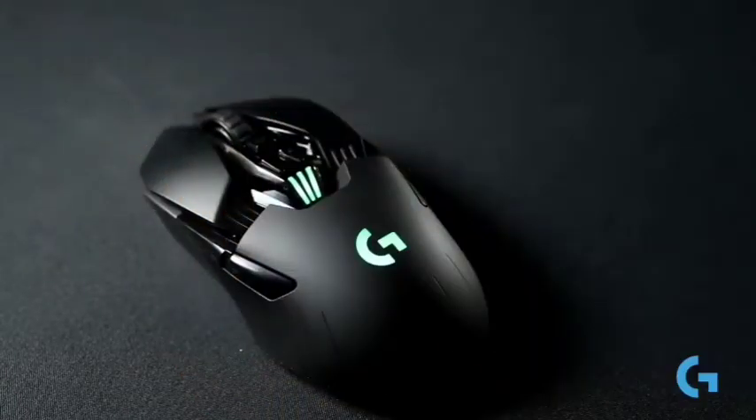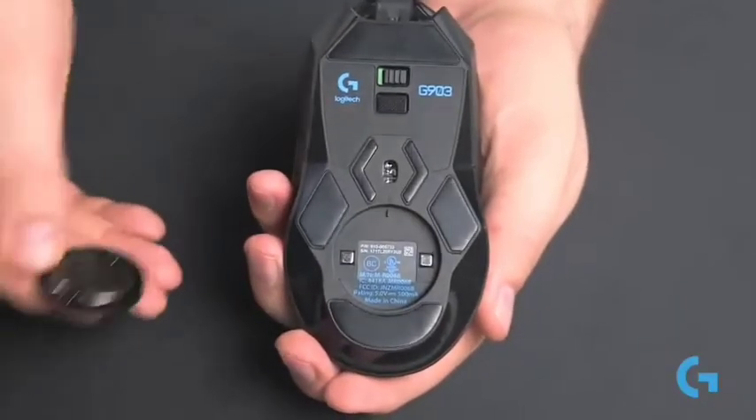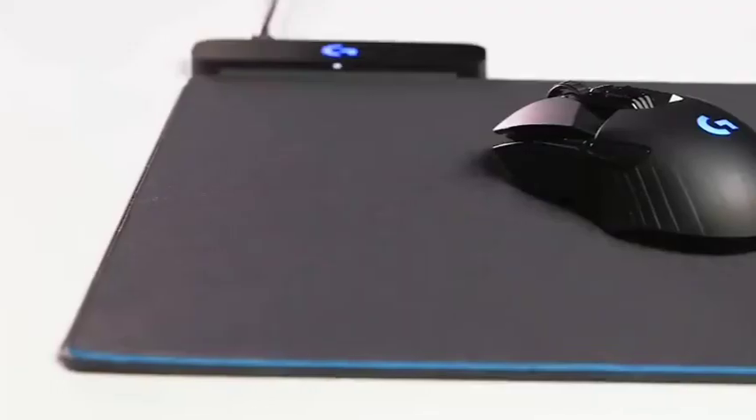Overall, the G903 is a quality wireless option for lefties that will serve you just as well, if not slightly better, than some wired alternatives. It's also compatible with Logitech's wireless charging kit, though that adds a significant premium onto the already pricey package. But you could even plug it in and use it as a wired mouse if you prefer.